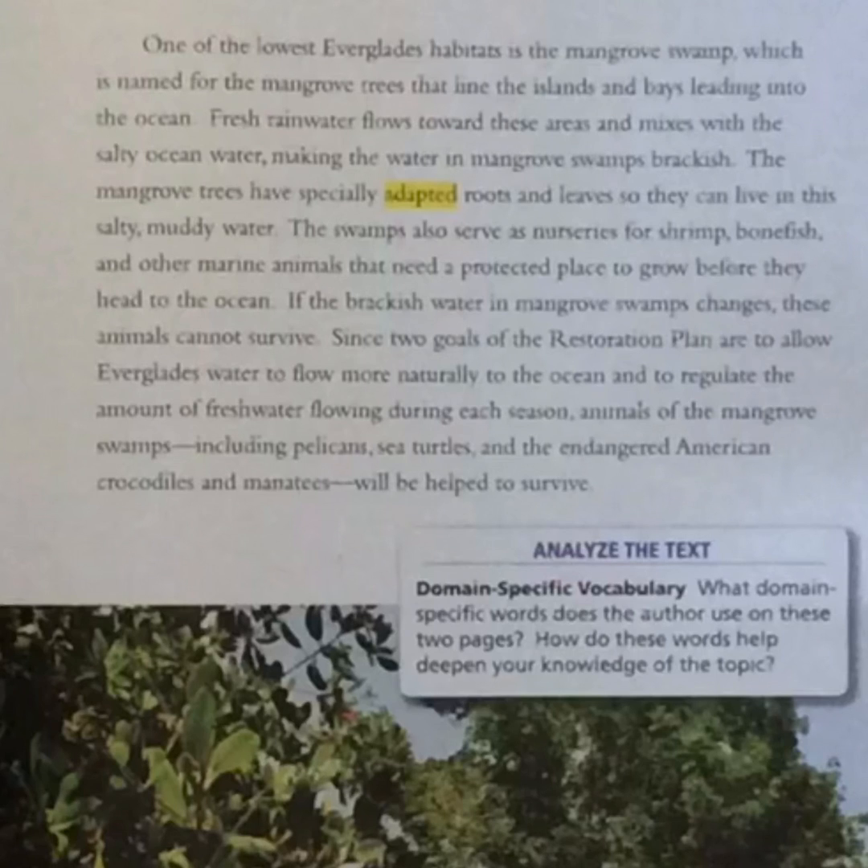Analyze the text — main specific vocabulary. What main specific words does the author use on these two pages? How do these words help deepen your knowledge of the topic?